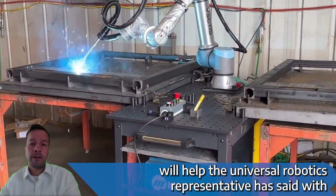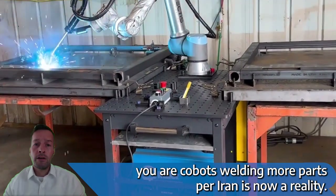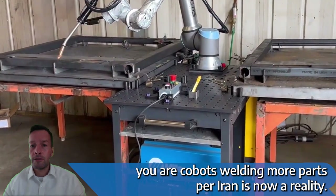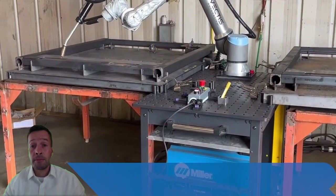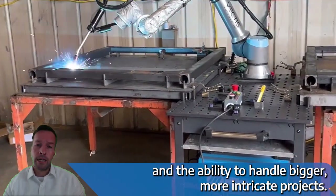Will Healy, the Universal Robotics representative, has said with UR cobot welding, more parts per run is now a reality. This means increased efficiency and the ability to handle bigger, more intricate projects.